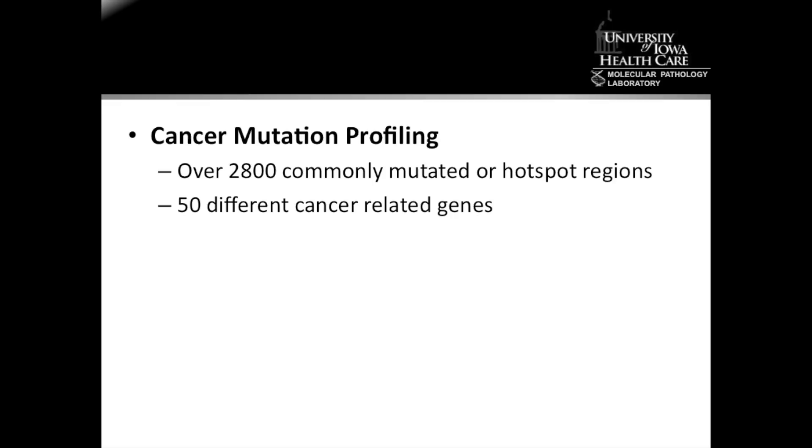To be able to more comprehensively characterize tumors at the genetic level, we recently added multi-targeted mutation testing with the Cancer Mutation Profiling Assay. The assay targets over 2,800 commonly mutated or hotspot regions of 50 different cancer-related genes. This type of genomic testing uses the next-generation sequencing instrument called the Ion Torrent Personal Genomics Machine, or PGM for short.